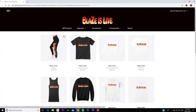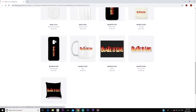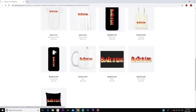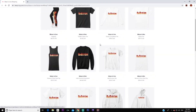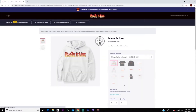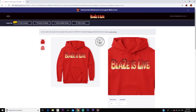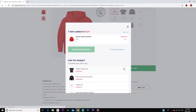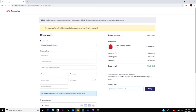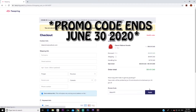Blaze's Live merch is here — make sure you check out the website in the description to see all the products. We have pillows, cell phone cases for iPhone and Samsung, stickers, shirts, leggings, and hoodies. The hoodies are absolutely amazing — my personal favorite is the red hoodie. If you want to purchase, add to cart, proceed to checkout, and don't forget to click 'I have a promo code' and type in BLAZE419 for a big discount. Appreciate everybody that's been supporting me.